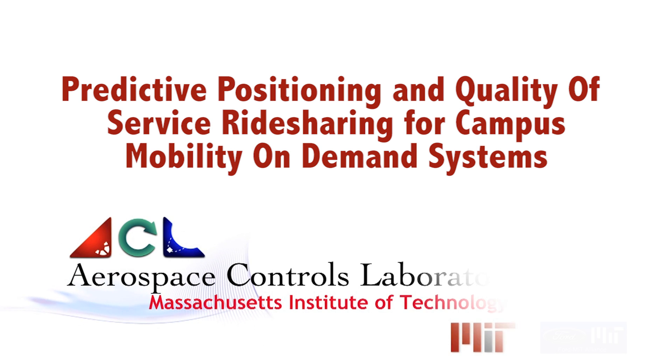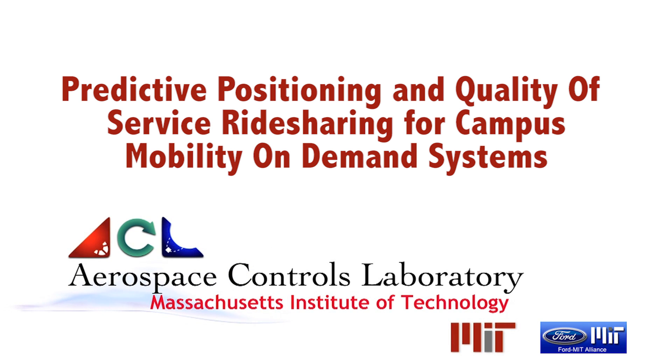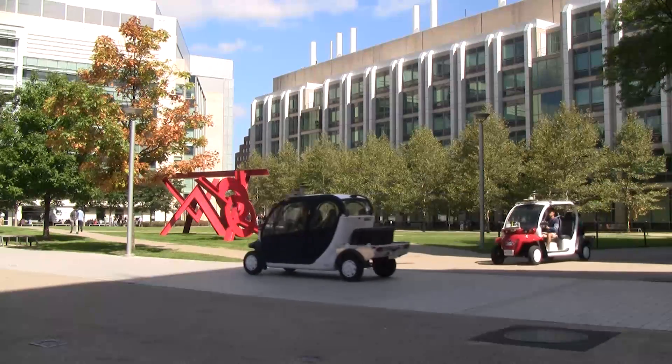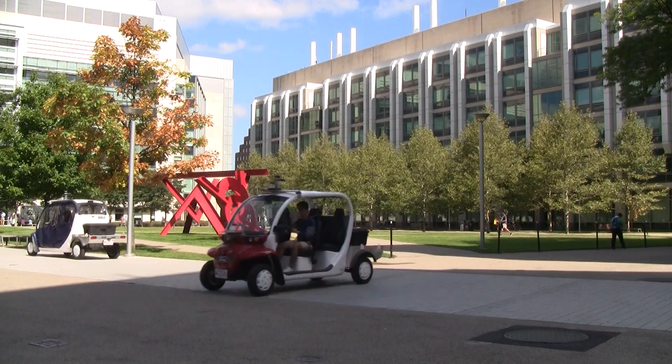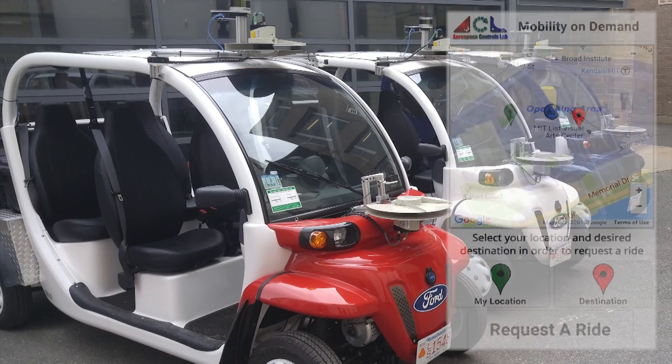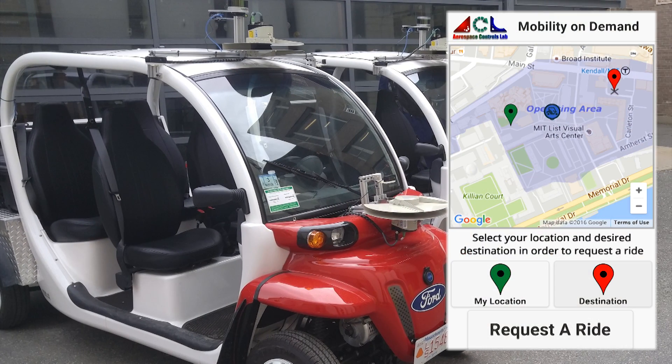In this video, predictive positioning and ride-sharing methods are used to improve customer quality of service in mobility on-demand systems. In our own campus mobility on-demand system, an automated fleet management strategy routes three human-driven vehicles to passengers who request rides using an online app.